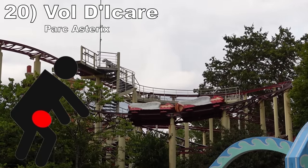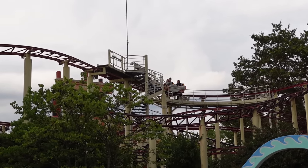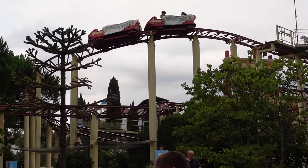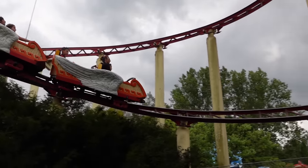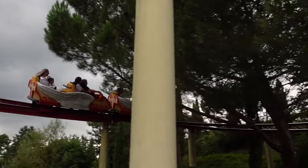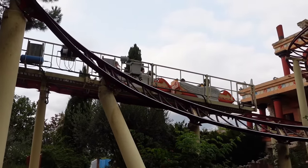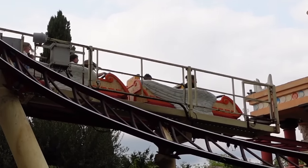#20: Vol de Carre at Park Asterix. This is a rare Zierer Hornet. For much of the layout it is a boring but comfortable family coaster, but the finale is absolute torture. The last few brakes bring the train to a full and abrupt stop, and you're sitting in line with a t-bar harness. So when that full stop happens, your groin will take a beating and you will become a soprano.